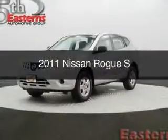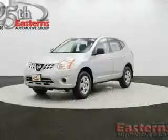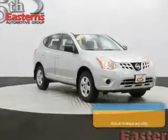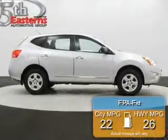This is a used 2011 Nissan Rogue, powered by all-wheel drive, a 2.5-liter four-cylinder engine, and a continuously variable transmission. Great fuel efficiency saves you money by requiring fewer trips to the gas station.